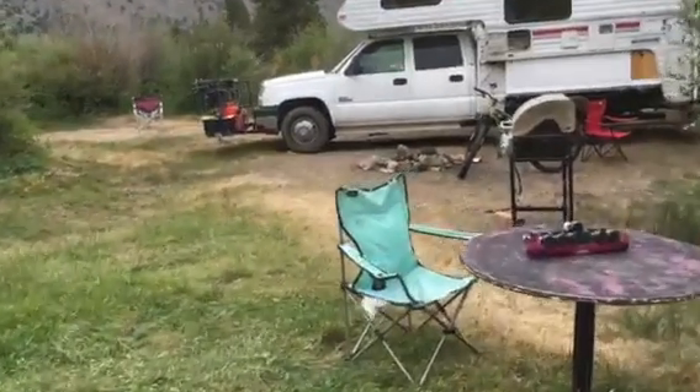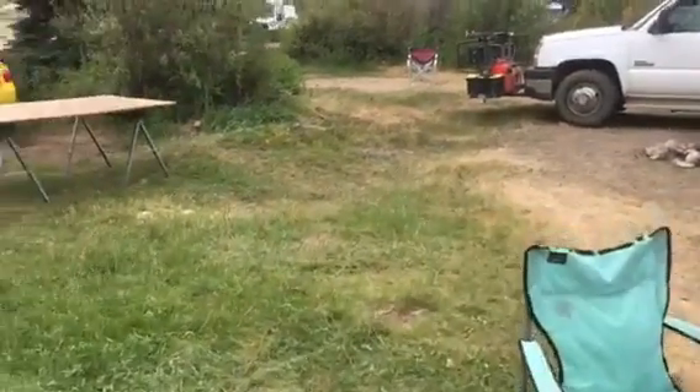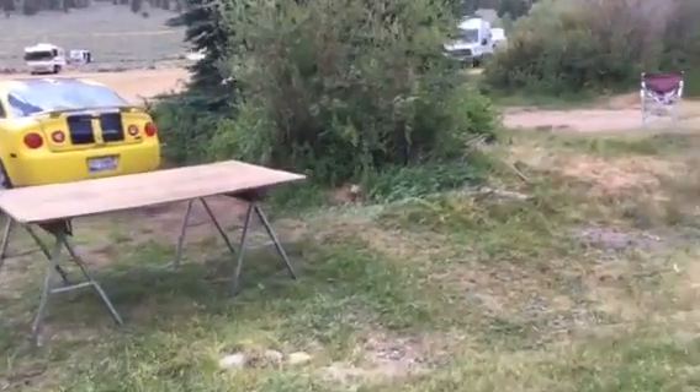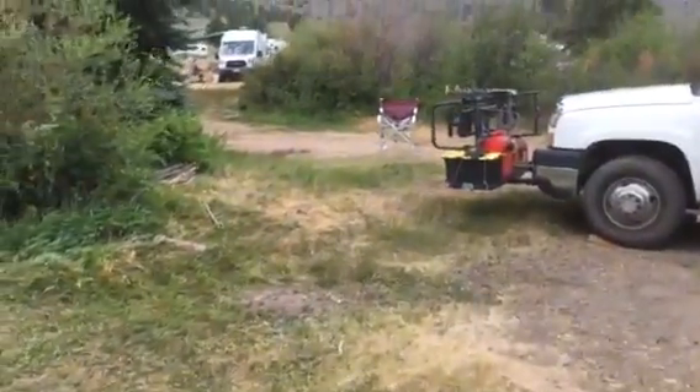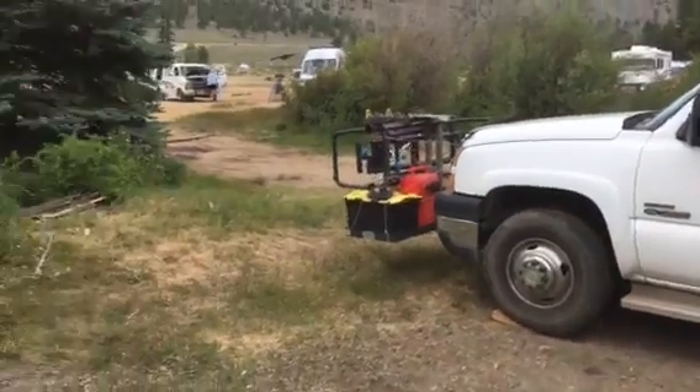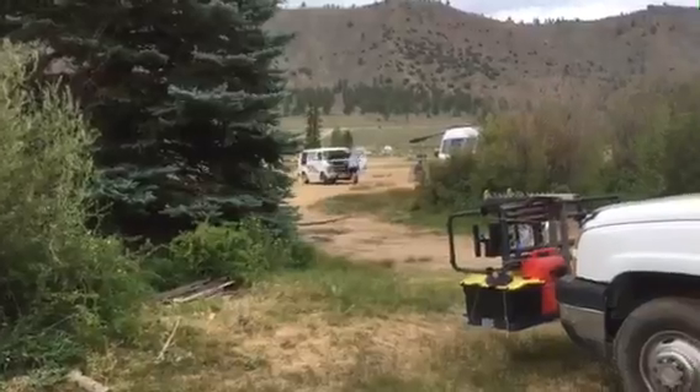This is my campsite now. It beats being out there on the mud and the dirt, which is where I spent the last two days, right out there past where that van is sitting.